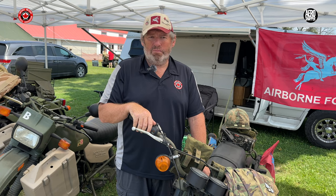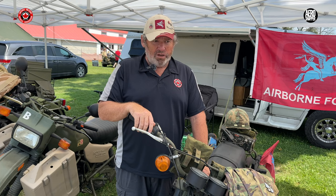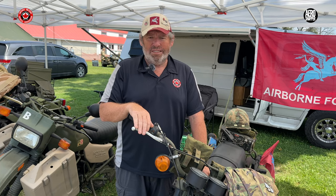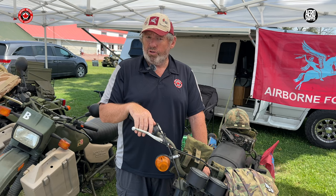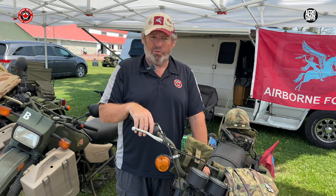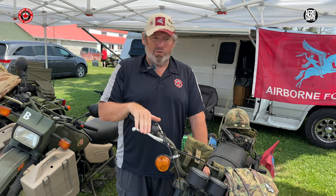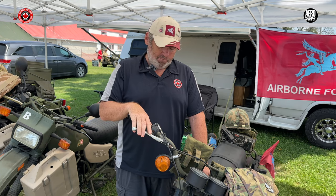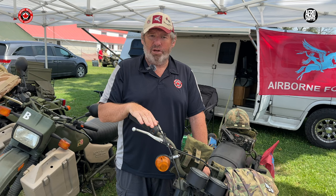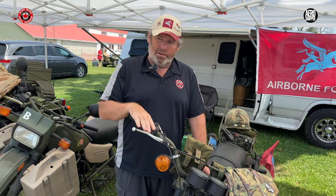Have motorcycles always been part of OMVA? No, it's only recently. As far as I know — I've only been a member for about five years — before that there were a couple of exhibitors who had World War II era motorcycles and a Korean era motorcycle. But I try to keep it to my generation and typically all Canadian bikes. I have two more under restoration right now and two more that I'm looking at purchasing, so I will have quite a collection.